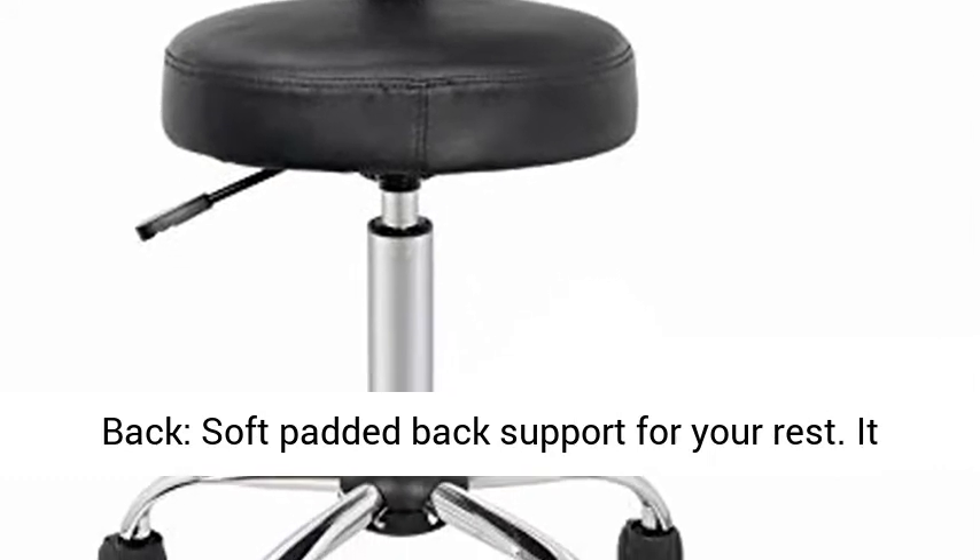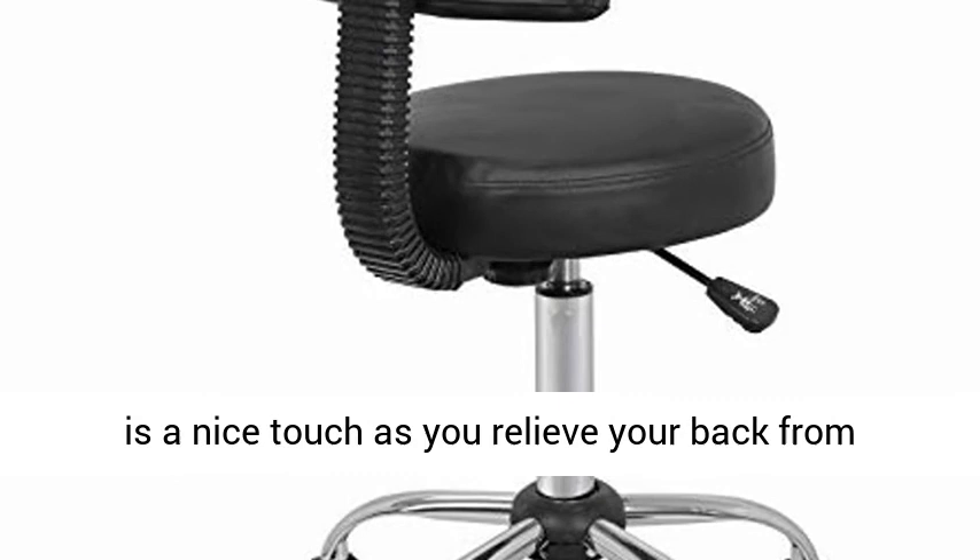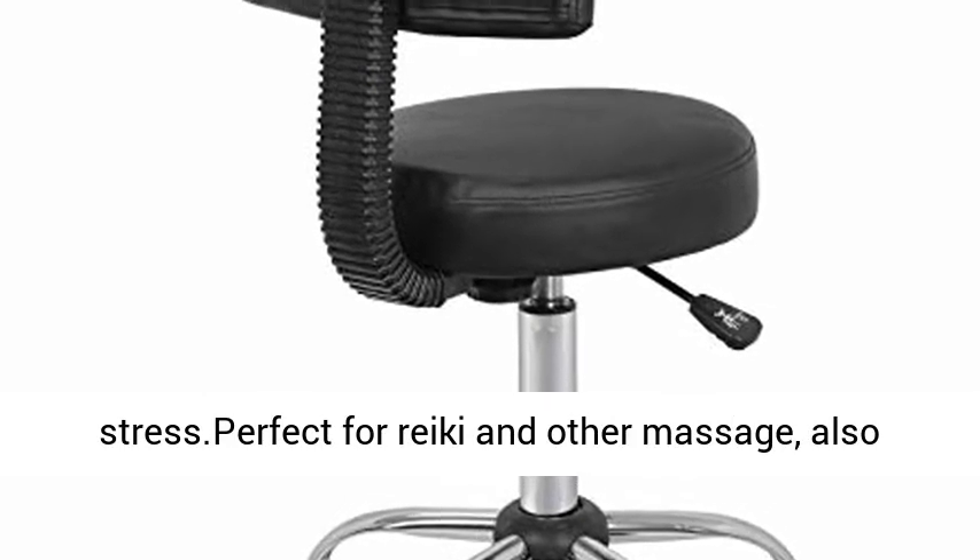Comfort back — soft padded back support for your rest. It is a nice touch as you relieve your back from stress. Perfect for Reiki and other massage.